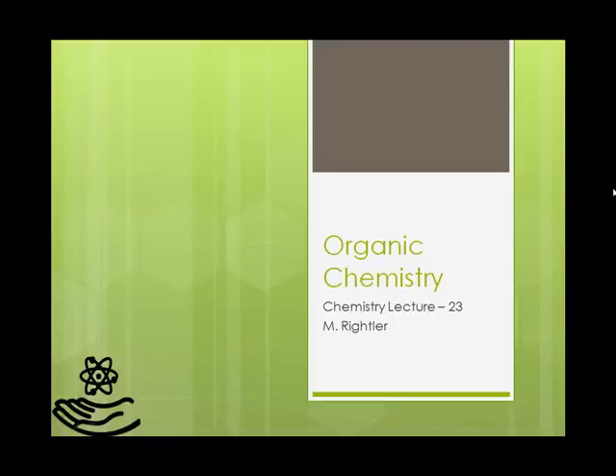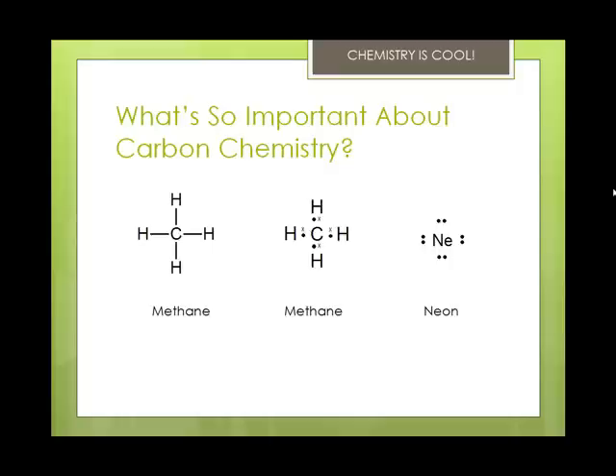Organic chemistry is always important because it deals with carbon chemistry, and all organics are carbon. Carbon's a small atom and it forms single, double, and triple bonds, and it is intermediate in electronegativity, which means that it forms strong covalent bonds with other carbons, hydrogens, oxygens, nitrogens, sulfurs, and some metals.